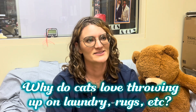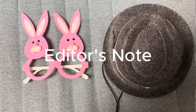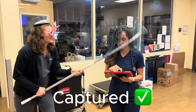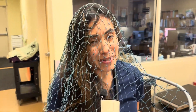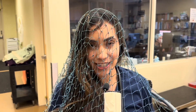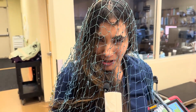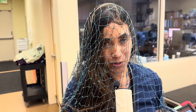Bonus question: why do cats love throwing up on fresh laundry or expensive rugs? Samantha's scientific opinion — cats are sassy. But a veterinarian offered a more detailed answer: vomiting is uncomfortable, so cats seek places of high social significance to feel solace. Vomiting on something soft feels better than tile or cement — they just want to feel more comfortable when they're throwing up.